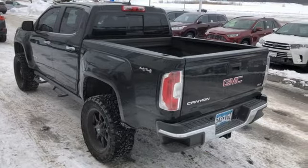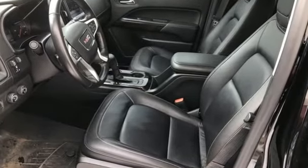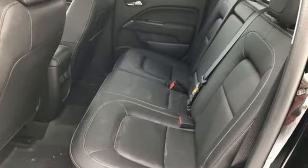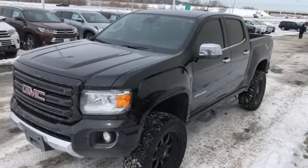And it comes with all the amenities you need: turbo in-line four-cylinder engine, electronic shift on the fly, automatic transmission, trailer brake controller, and external memory control.